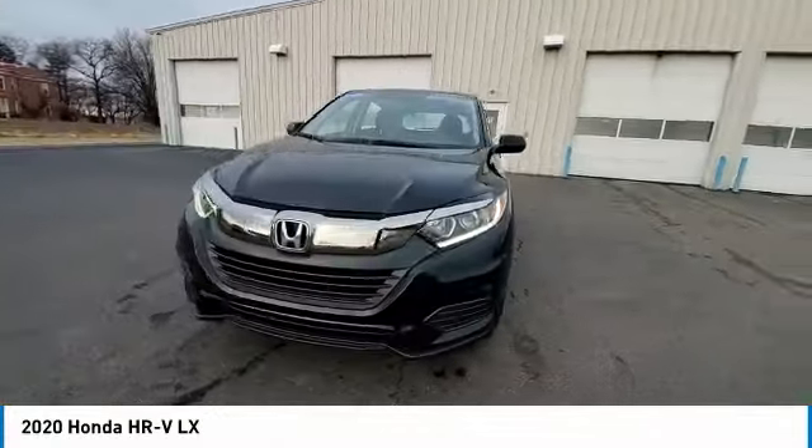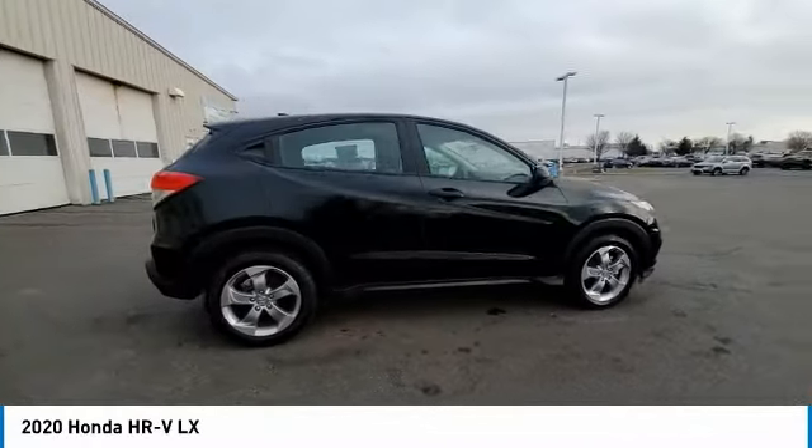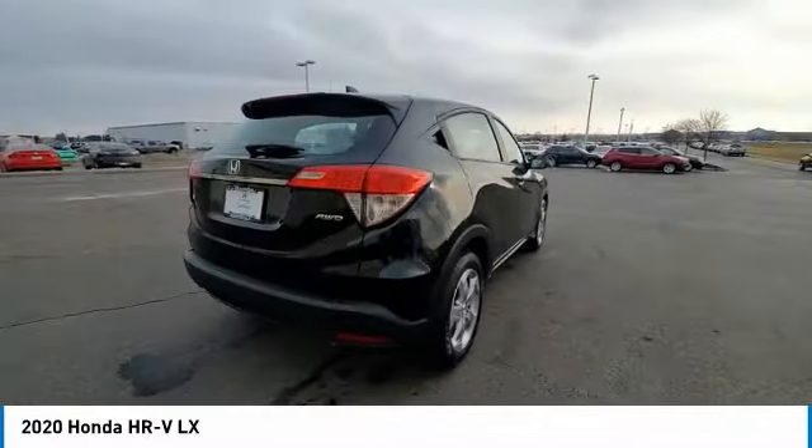Remote keyless entry, four-wheel disc brakes, front wheel independent suspension, speed control, rear window defroster, rear window wiper.